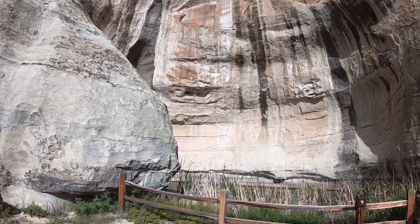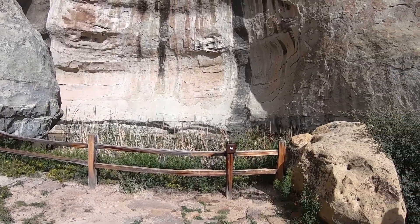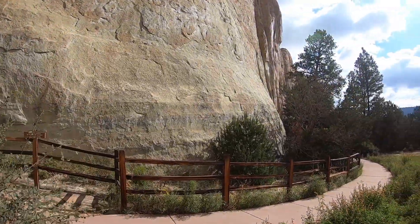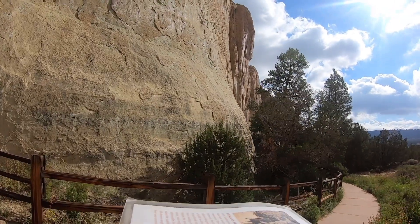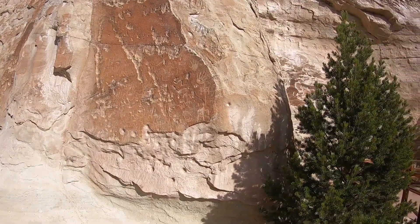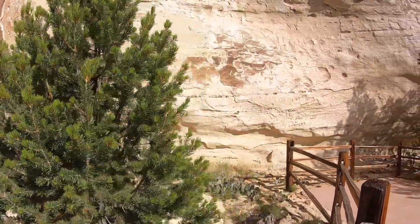We are at El Moro National Monument. It's the second monument that was established in the USA. There's a pool of water here, and that's why all the travelers came here over the years — to get water and take a rest as they were traveling thousands of miles. There are lots of inscriptions on the rocks, so we're going to see what that's like. You can see the petroglyphs here, and then there's a really fancy script from a person who was in the army on an expedition in 1857.